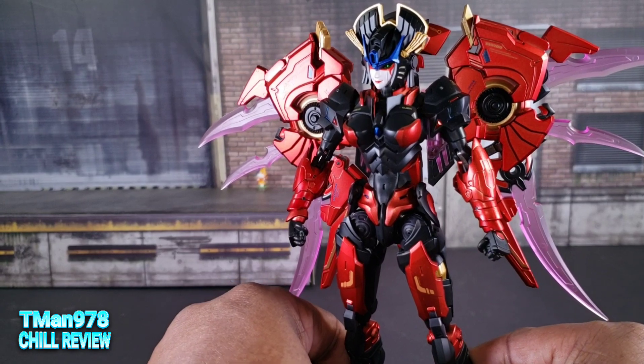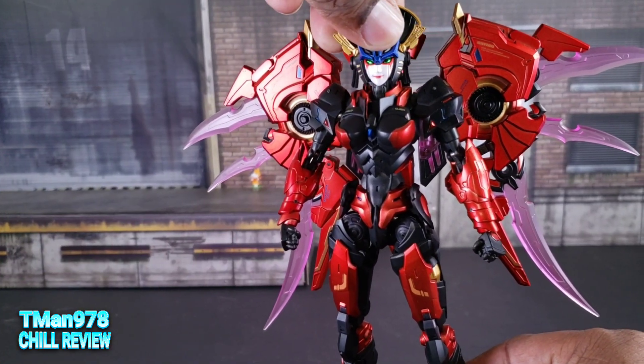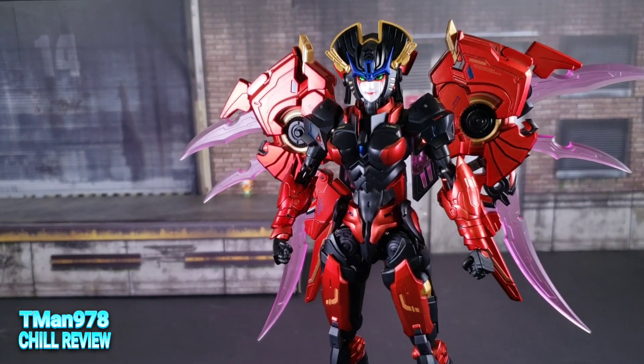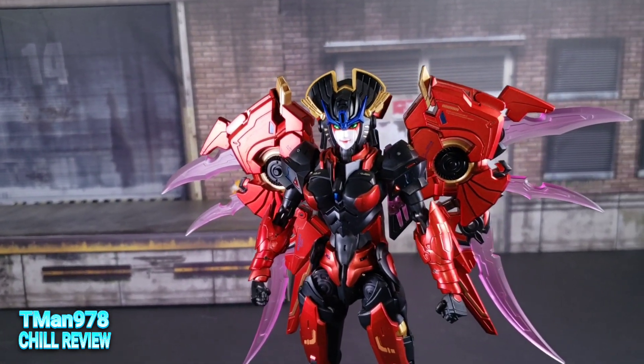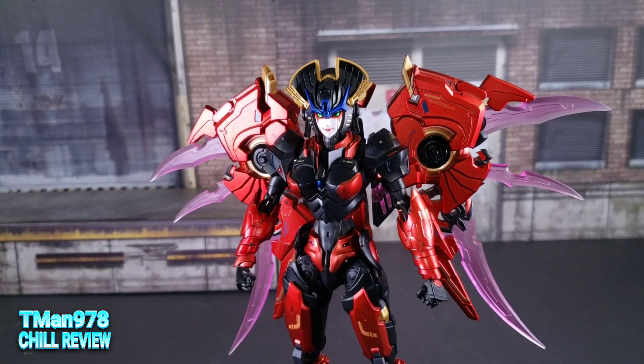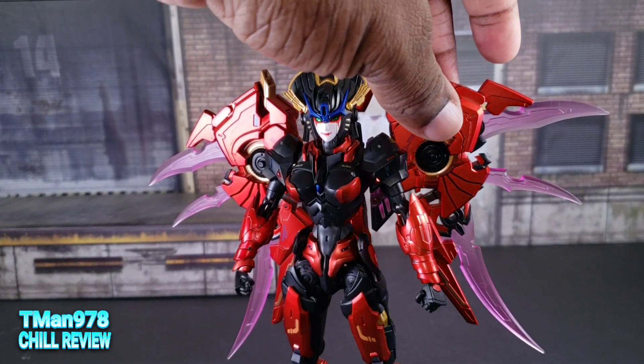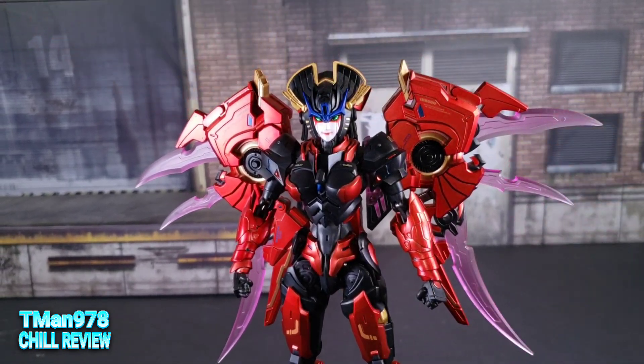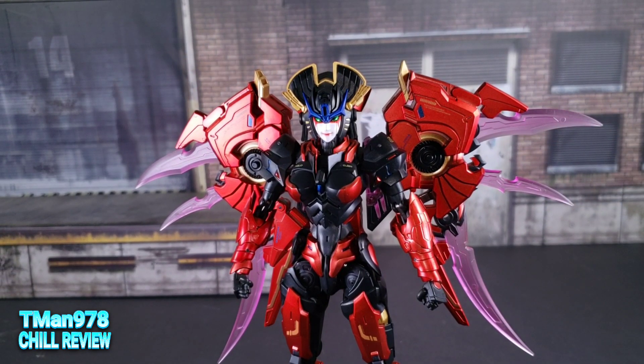She was already designed after a geisha. The first robot they gave us was Drift, and he was Japanese. So then boom, they went with a female Japanese character. I'm wondering how much did we actually influence that, because that's too coincidental.